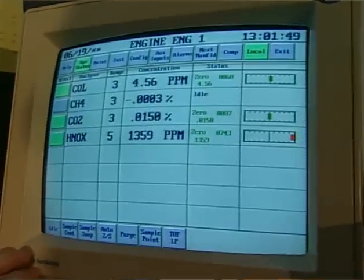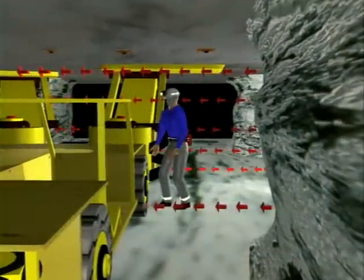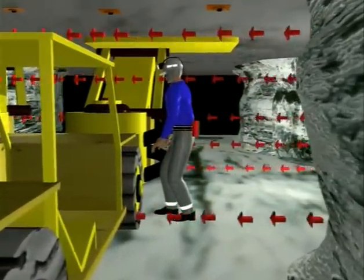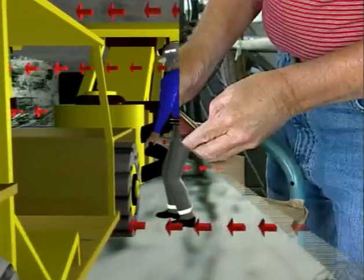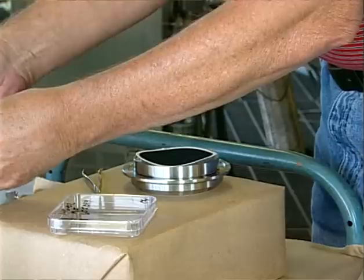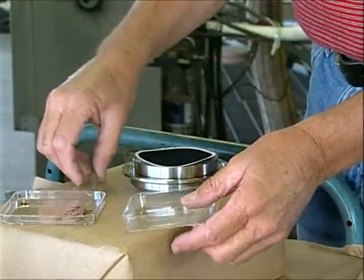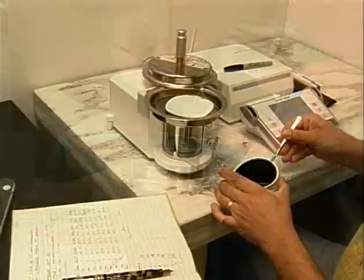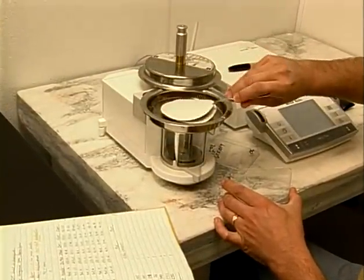From that evaluation, a ventilation rate is established to provide the necessary health protection for miners. All the information — test data and all pertinent drawings for that particular engine — are processed and put into the package. Then a certification or approval is awarded to the manufacturer for that particular model engine.